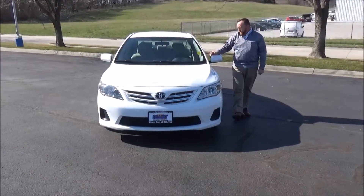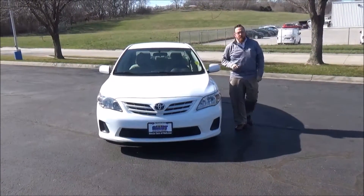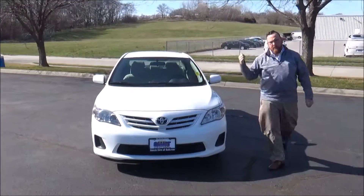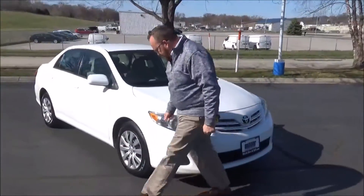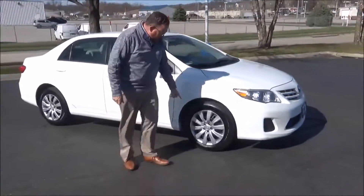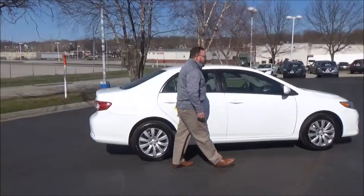Brian Kelly here for Honda Giant, here to show you this 2013 Toyota Corolla LE — just came in on trade. It's got 61,000 miles, five mile-an-hour bumpers front and back, chrome accented grille, Lexan covered wrap-around headlights, 16-inch steel wheels with hubcaps, lots of tread on the tires, breakaway mirrors, and reinforced steel door beams.